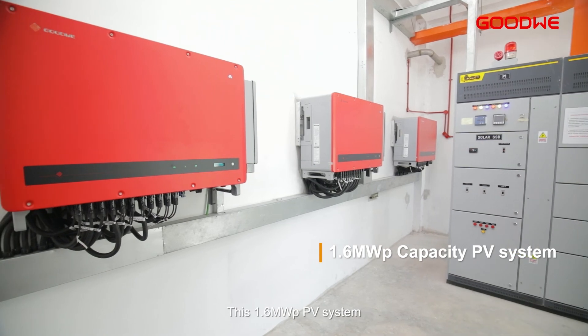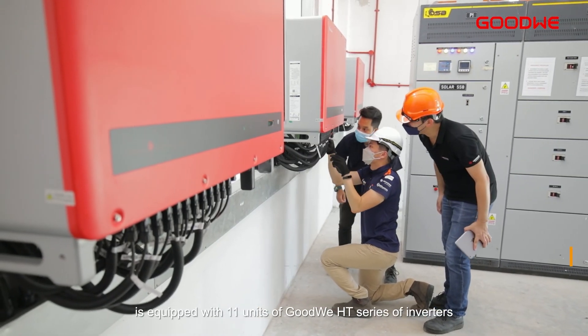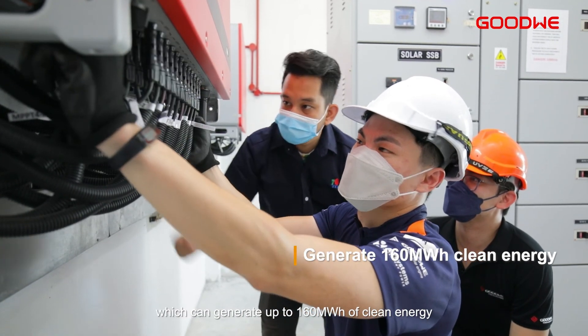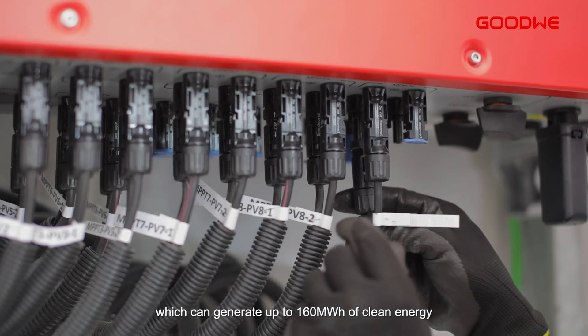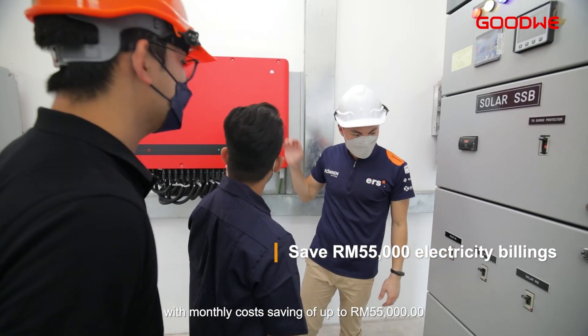This 1.6 megawatts peak PV system is equipped with 11 units of GoodWi HT series inverters, which can generate up to 160 megawatt hours of clean energy, with a monthly cost saving of up to RM55,000.